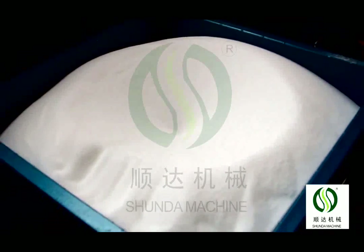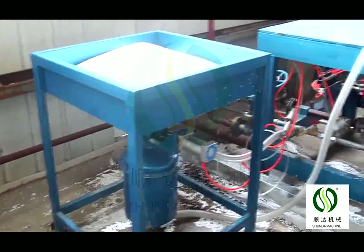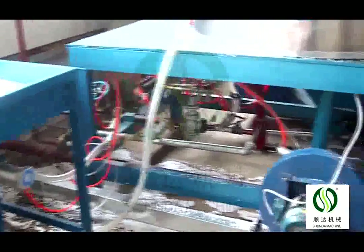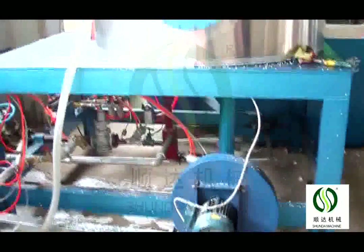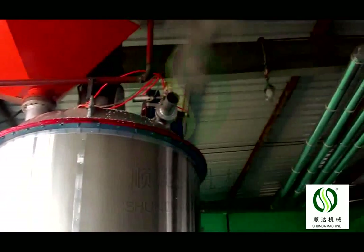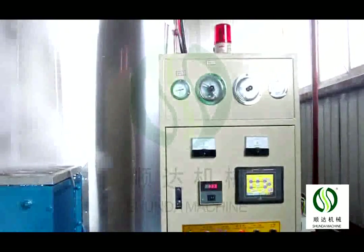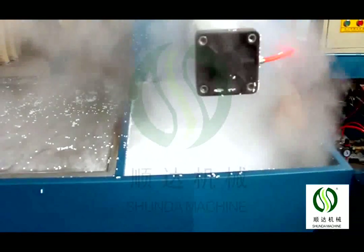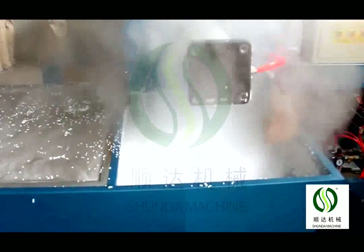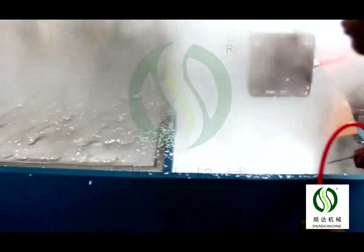The pre-expander control system can set foaming density, steam pressure, and foaming time according to customer requirements. The density can be up to 4 to 60 kg per cubic meter. Process time is 2 to 20 minutes per cycle. There are 2 types of pre-expanders: continuous type and batch type. The continuous type modules are 40, 70, and 90.